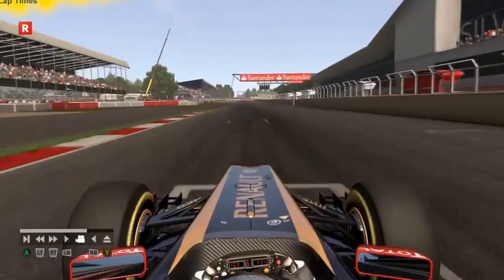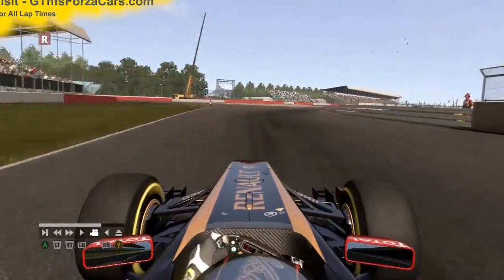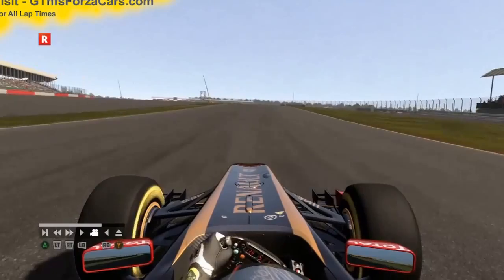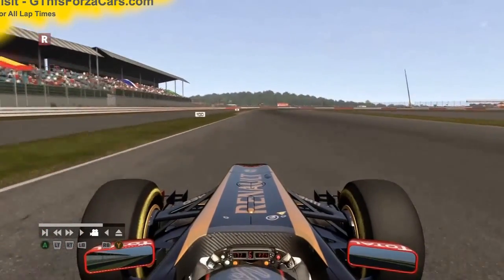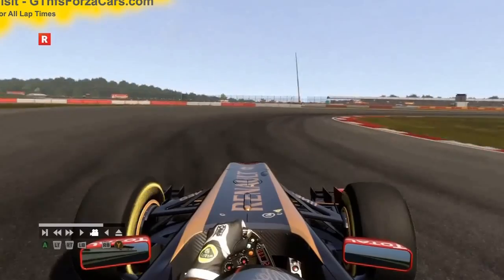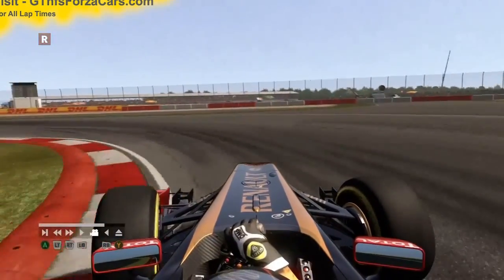Hi friends, I am Inu from GTNFSForzaCars.com and today we are doing a test lap with the Formula 1 2011 Lotus Renault GPR31 and we are running at the Silverstone GP circuit. Please note that this car is running on default settings and no KERS or DRS has been used during any of our Formula 1 lap times.